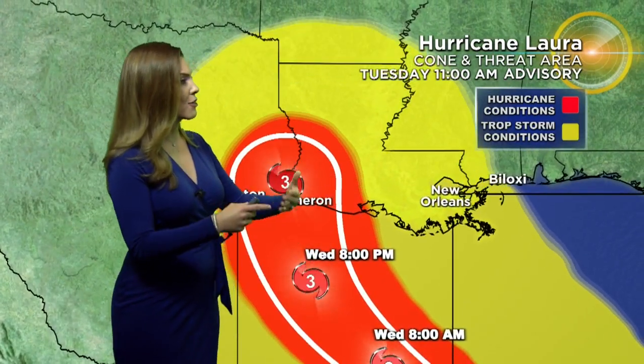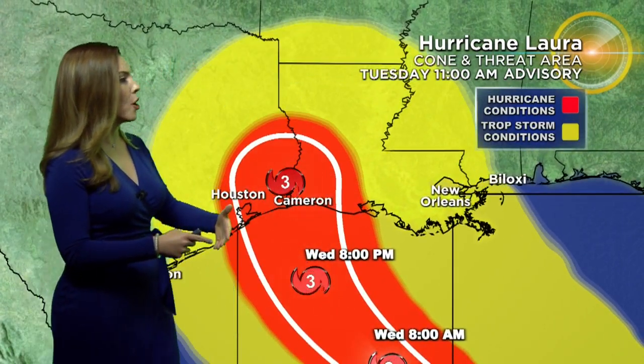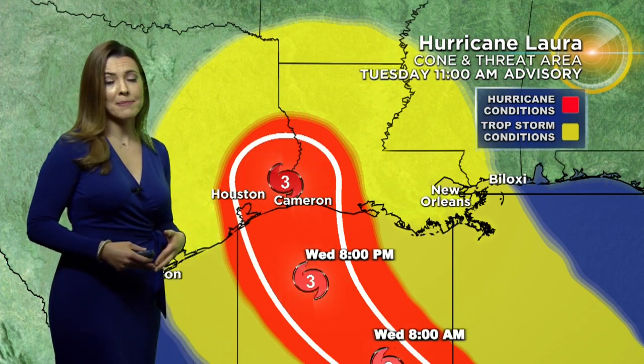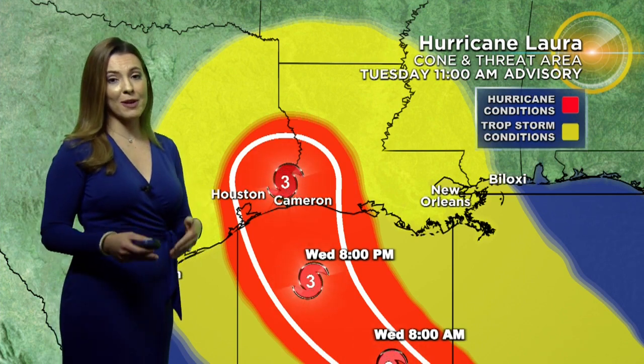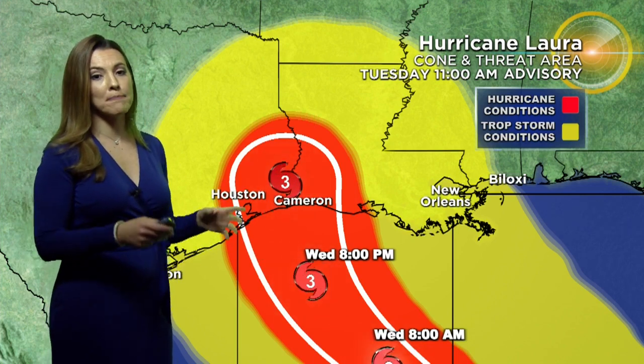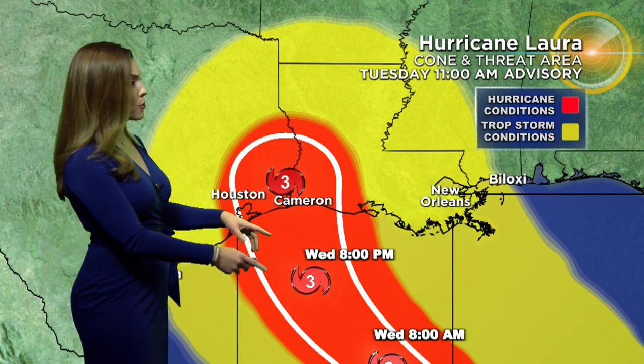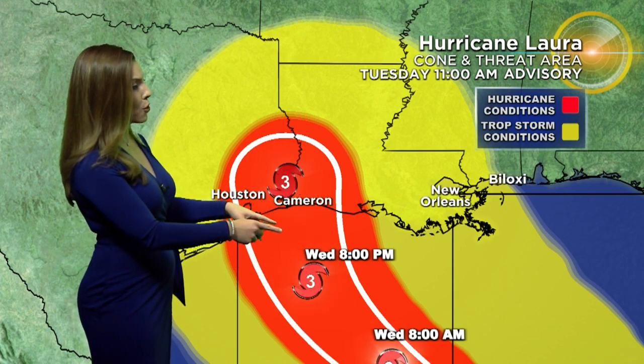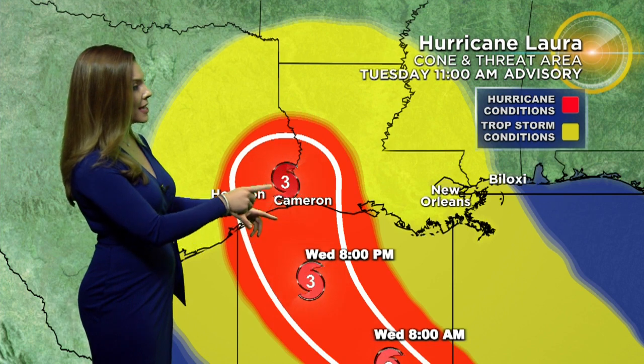Here's a look at the threat area and the forecast cone. We notice the tropical storm conditions are expanding, because Laura is going to continue to strengthen. The red areas are the hurricane conditions. By later tonight or at least by tomorrow afternoon, Laura could become a category 2, and certainly a category 3 by tomorrow afternoon, with landfall late Wednesday night, overnight into Thursday morning.